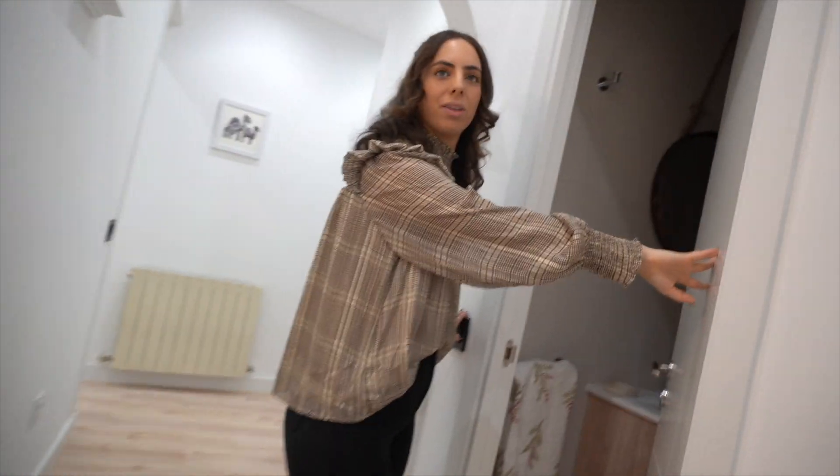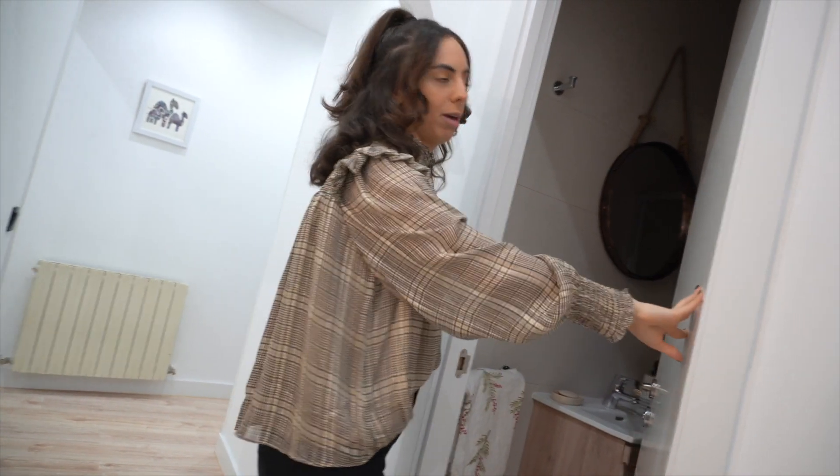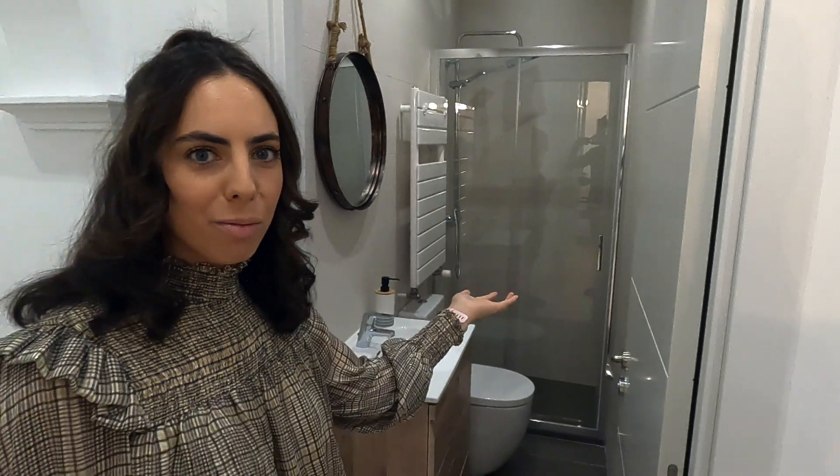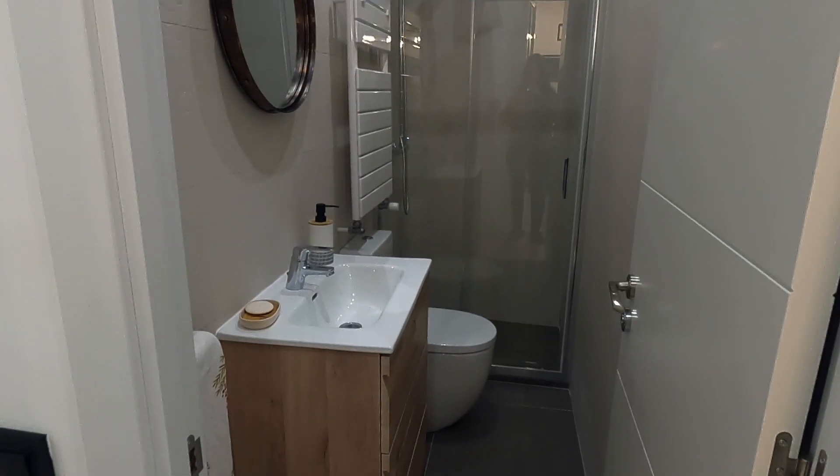Right next to the walk-in wardrobe we have our second bathroom. This is the bathroom we use for when guests come over. It's a pretty complete bathroom, it has everything. We don't use it that much, but it's great for when we have people over.